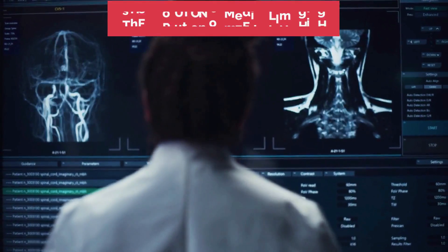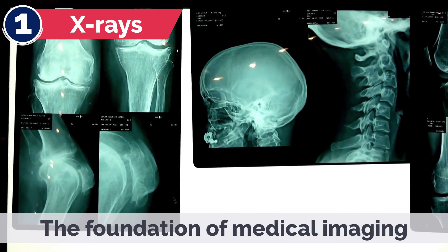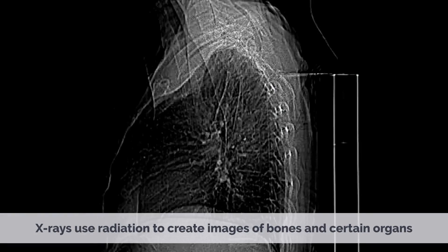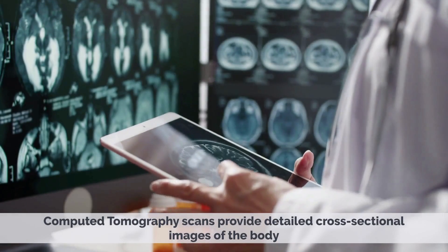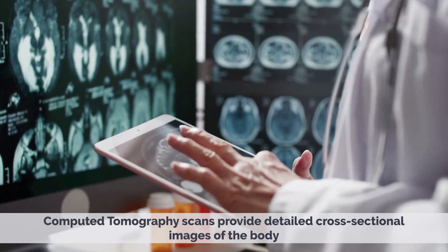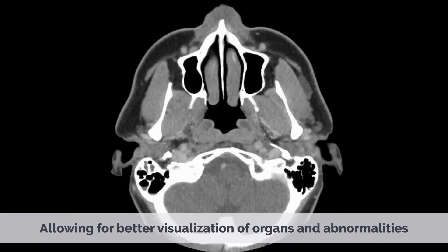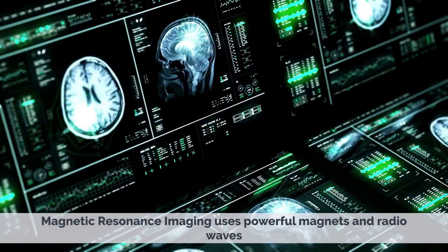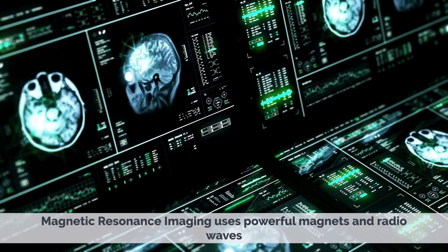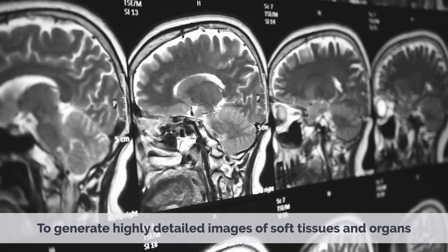The Evolution of Medical Imaging. X-rays use radiation to create images of bones and certain organs, forming the foundation of medical imaging. CT scans — Computed Tomography — provide detailed cross-sectional images of the body, allowing for better visualization of organs and abnormalities. MRI — Magnetic Resonance Imaging — uses powerful magnets and radio waves to generate highly detailed images of soft tissues and organs.